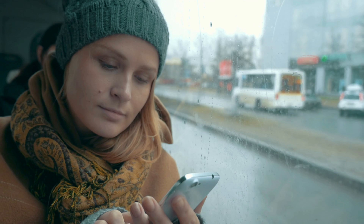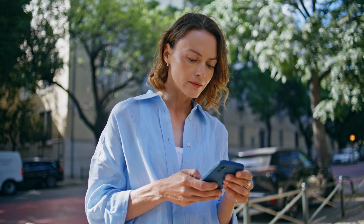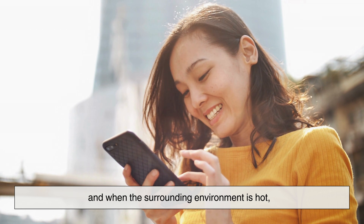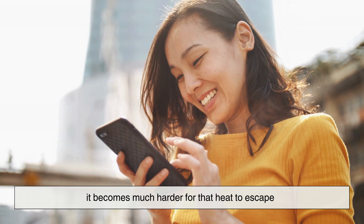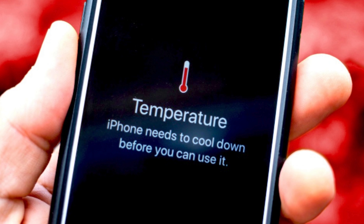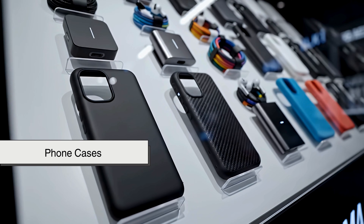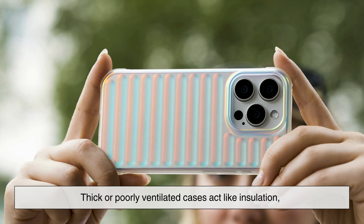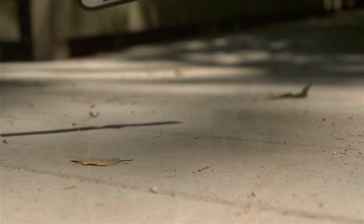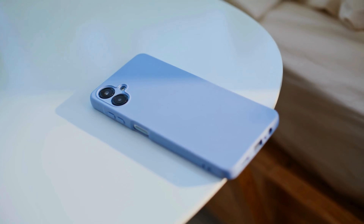Environmental factors matter too. Using your phone under direct sunlight, inside a hot car, or in warm weather can raise its temperature quickly. Your phone already generates heat internally, and when the surrounding environment is hot, it becomes much harder for that heat to escape. This is why phones sometimes dim their screens or show temperature warnings when used in extreme conditions. Phone cases can also trap heat — thick or poorly ventilated cases act like insulation, keeping warmth inside. While cases protect your phone from drops, they can sometimes make heating worse, especially during heavy use or charging.